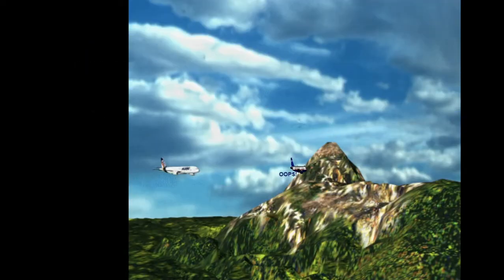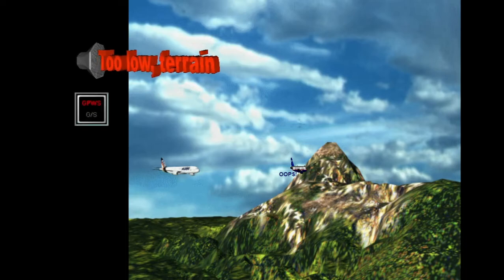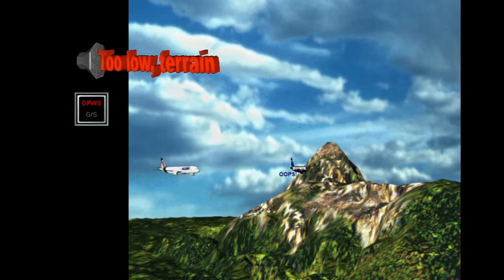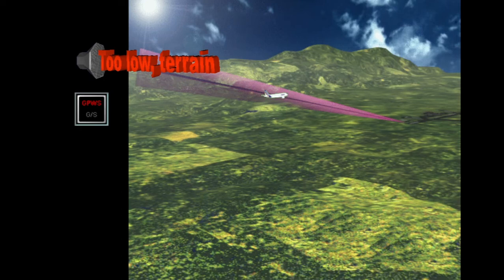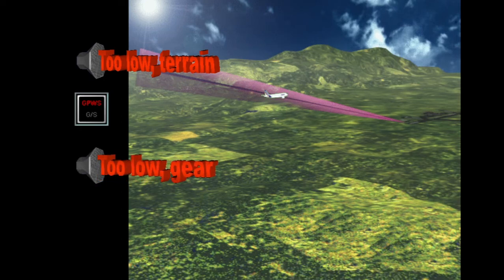If the gear is retracted or the flaps are not in the landing configuration and GPWS detects that the aircraft is close to the ground, a too-low terrain warning is generated and the red GPWS lights illuminate. If the aircraft continues to descend, another warning, too-low gear, is generated. Again, the red GPWS lights illuminate.